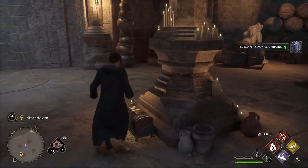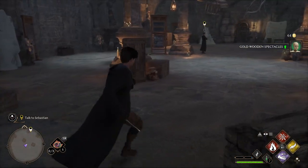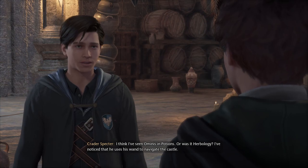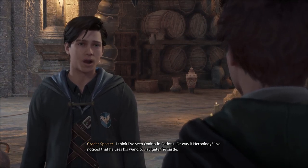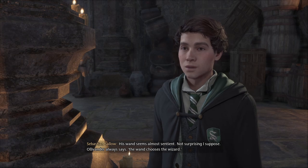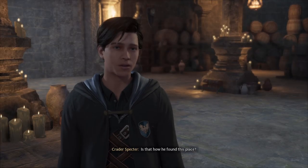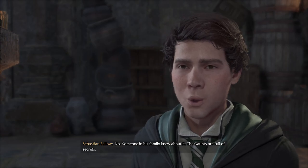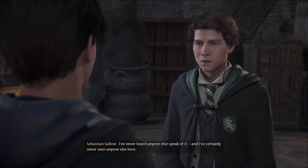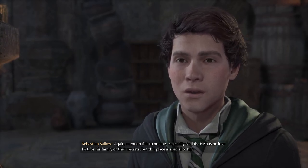Oh, there's tons of things here — money, new clothes, new glasses! Sebastian, I think I've seen Ominis in Potions or was it Herbology? He uses his wand to navigate the castle. He was born blind and no spell could reverse it. His wand seems almost sentient — not surprising; Ollivander always says the wand chooses the wizard. The Gaunts are full of secrets. Mention this to no one, especially Ominis — he has no love lost for his family or their secrets.